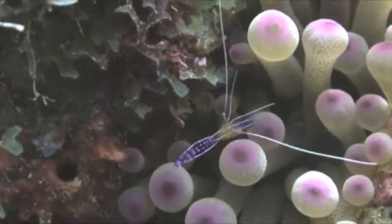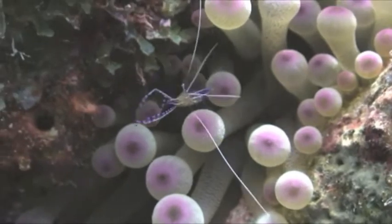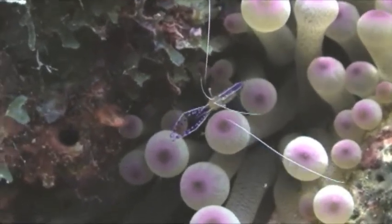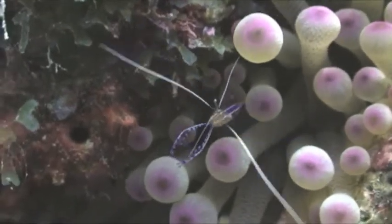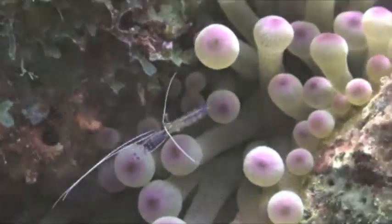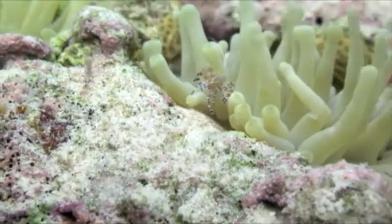This symbiosis between sea anemones and cleaner shrimp basically serves as an underwater car wash of sorts. Fish swim up, cleaner shrimp thrash their antennae advertising that they are available to clean, the fish pose in response, and then the shrimp climbs on and removes harmful parasites off the fish.